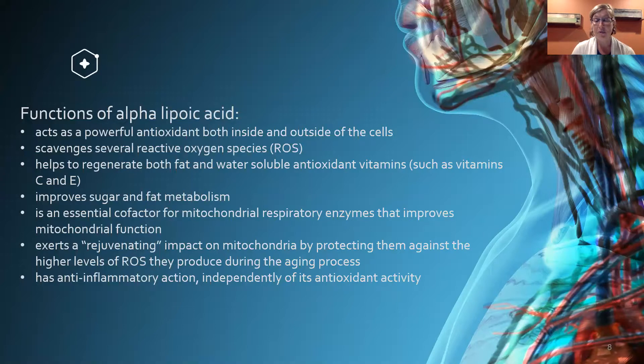These are the five components — five herbal blends and the functions of each independently. Alpha-lipoic acid acts as a powerful antioxidant both inside and outside of the cells, scavenging ROS. It helps generate both fat- and water-soluble antioxidant vitamins, improves sugar and fat metabolism, is an essential cofactor for mitochondrial respiratory enzymes that improve mitochondrial function, exerts a rejuvenating impact on mitochondria by protecting them against high levels of ROS, and has an anti-inflammatory action as well.